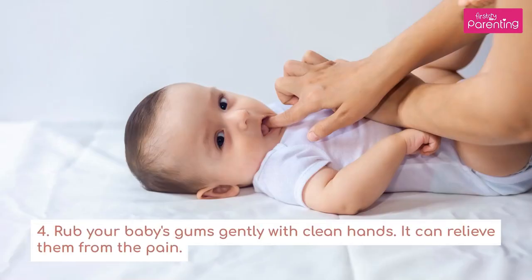4. Rub your baby's gums gently with clean hands. It can relieve them from the pain.